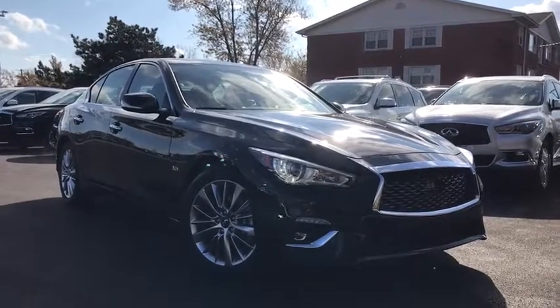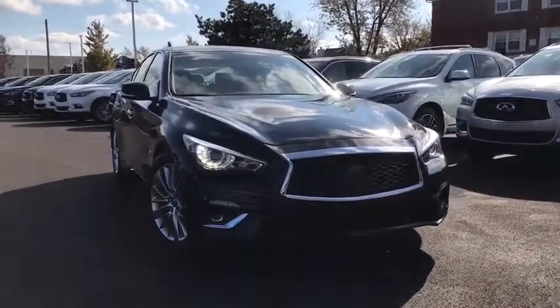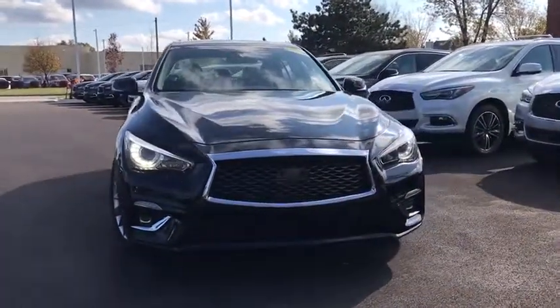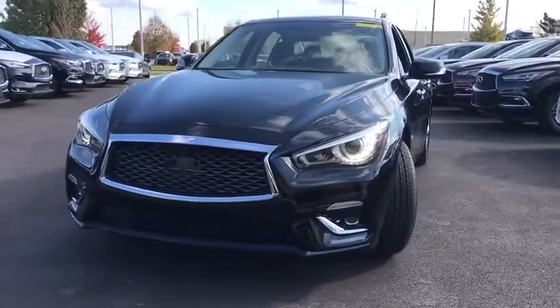Take a ride in the 2019 Infiniti Q50. The Q50 has elevated design expression by breaking all the design rules. Along with the signature appearance, it also comes with power.